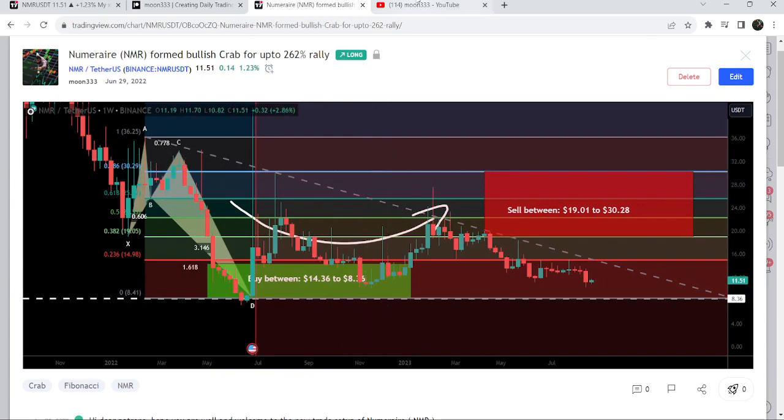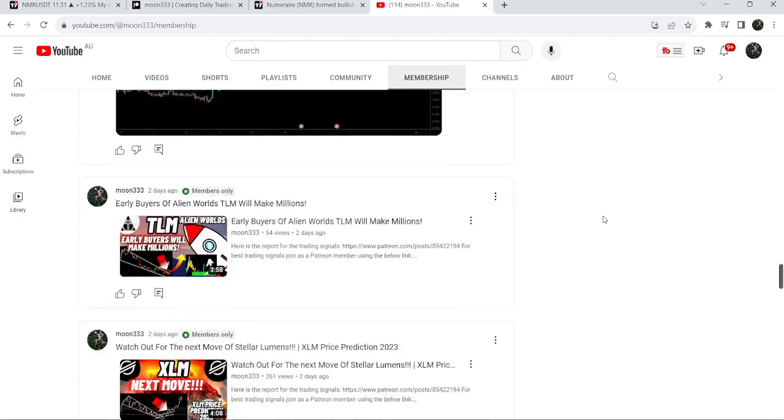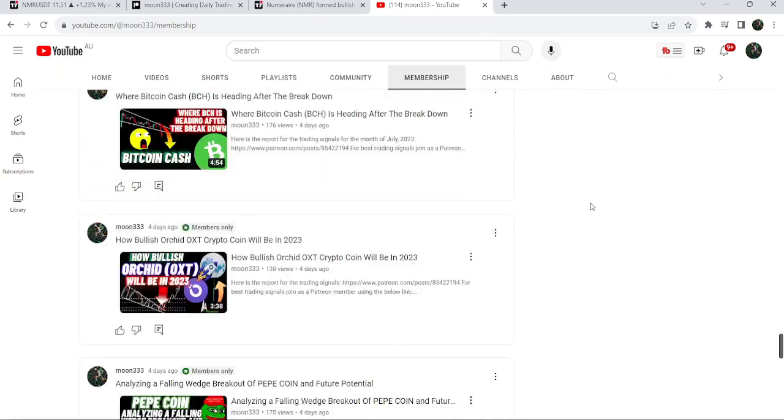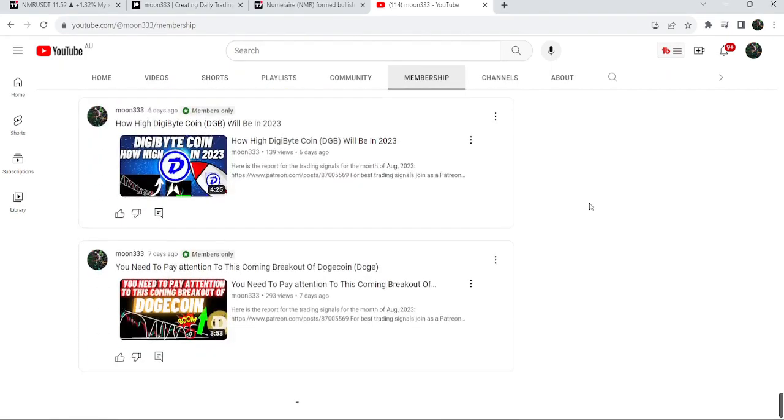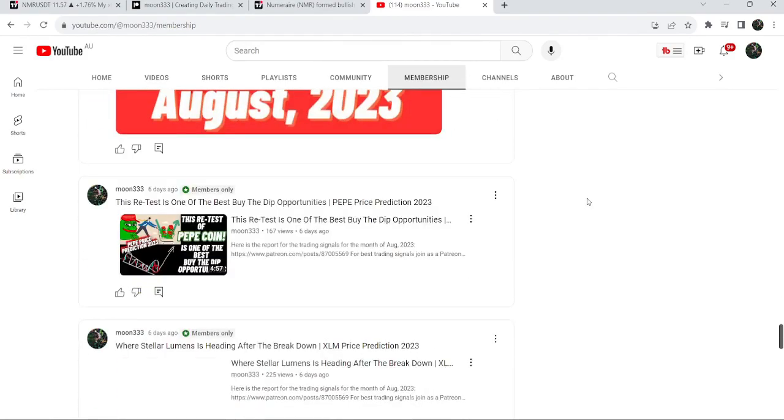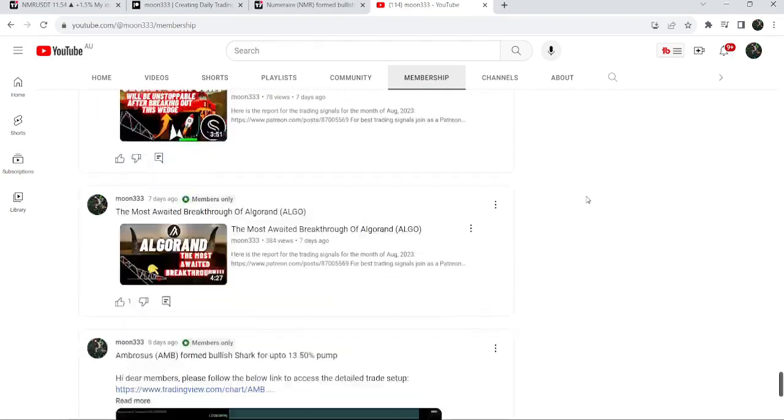If you would like to catch such pumps before they happen, you can join me and support me as a YouTube member or as a Patreon member, because here I'm sharing such trading signals for you on a daily basis. I've already shared the links in the video's description. Now let me take you to the live chart of NMR.